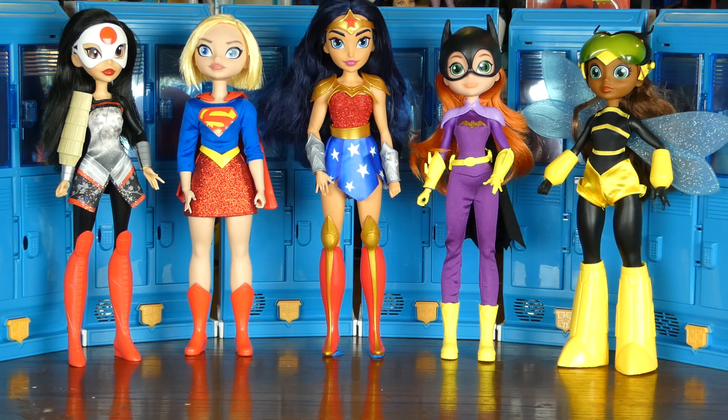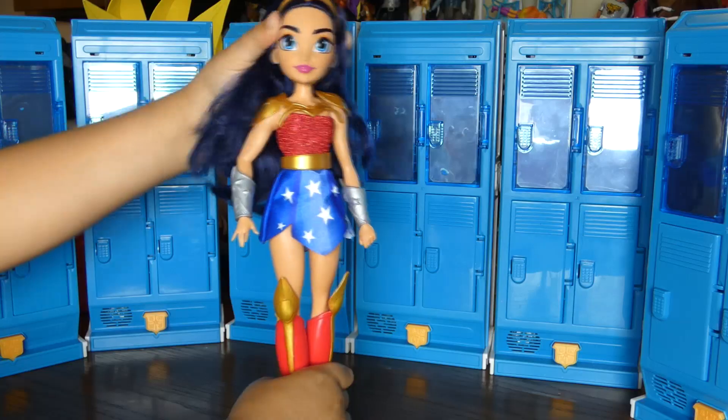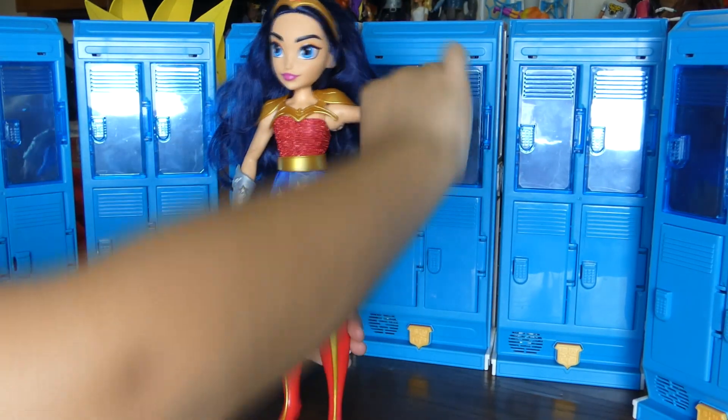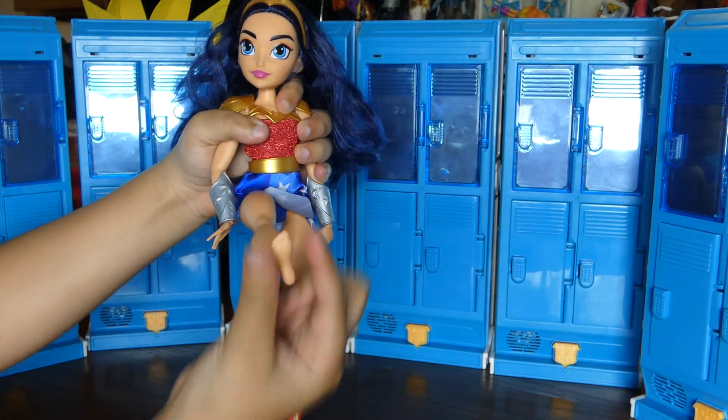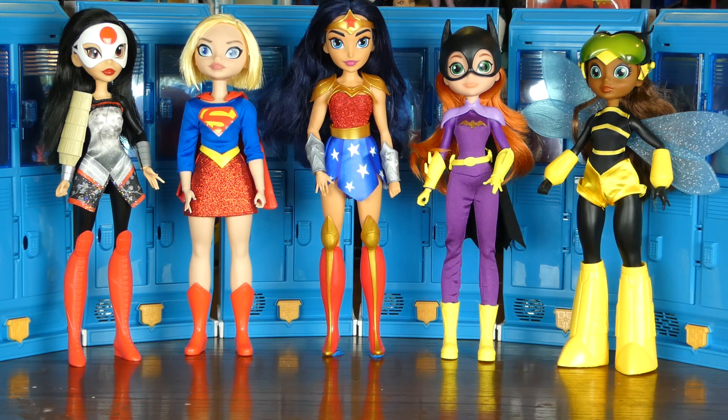They have seven points of articulation. You can take off all their clothing and accessories. Bumblebee's wings are posable. They move their head, their arms up and down, and their legs. There's no elbow or knee movement.